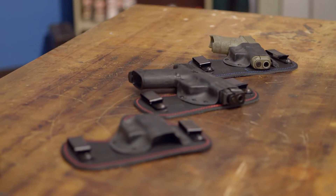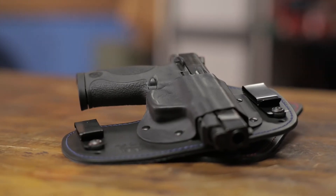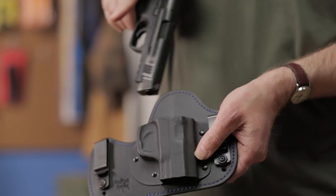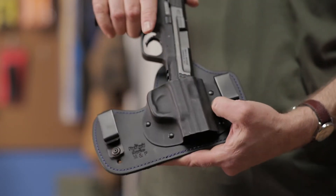They're currently available to fit 1911, Glock 17, 19, and 26, Smith & Wesson M&P, and M&P Shield pistols. Like all products sold by Brownells, the Flashbang Holster's Prohibition Series Capone Holster is backed by our 100% unconditional forever satisfaction guarantee.